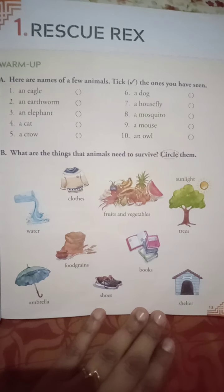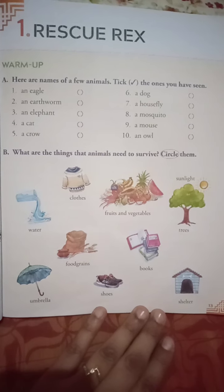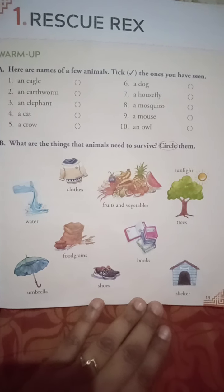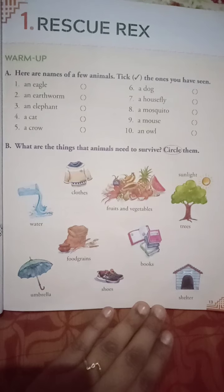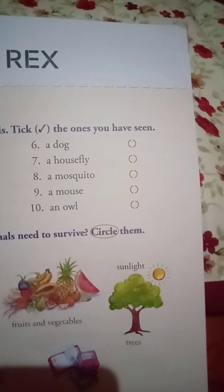An earthworm — yes. An elephant — some may have seen it, some may not, you can do it on your own, your views and opinions. A cat — yes. A crow — yes. A dog — yes. A housefly — yes. Then a mosquito — many times, mosquitoes.